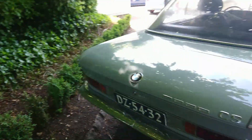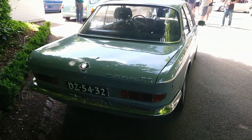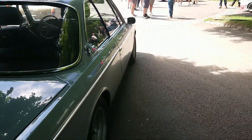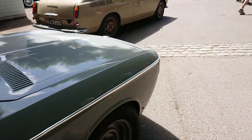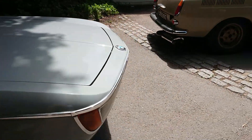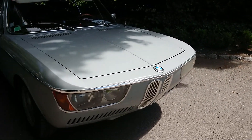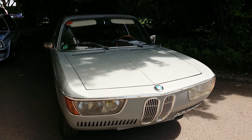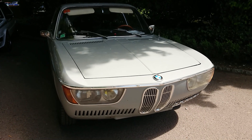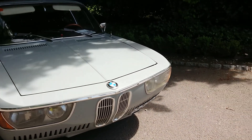BMW 2000 CS — I think those are old Dutch plates from what I remember. Maybe this is based in the Netherlands. I don't think I've ever, ever seen one of these before. Look at that front end — that's where they got the inspiration for the iX1 from, wasn't it? So it's not entirely original.